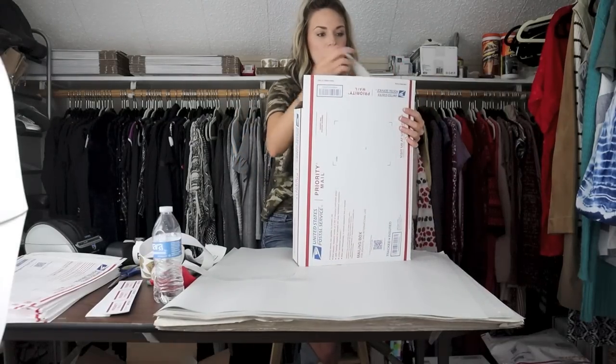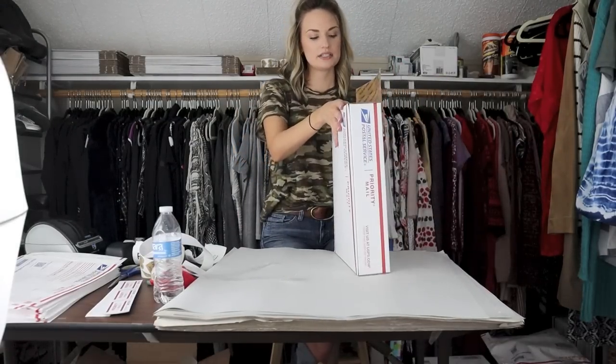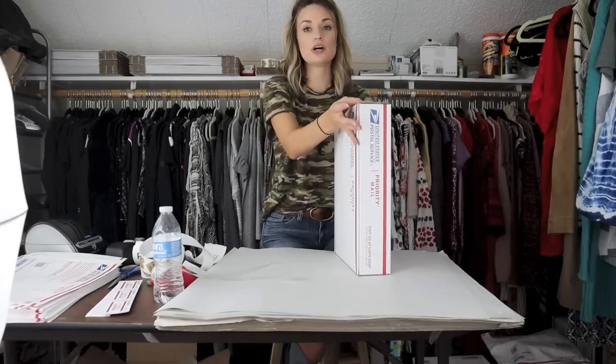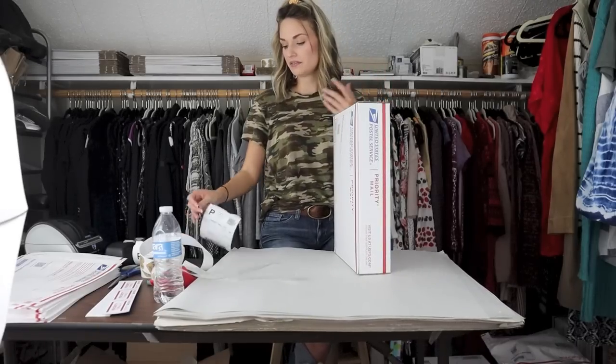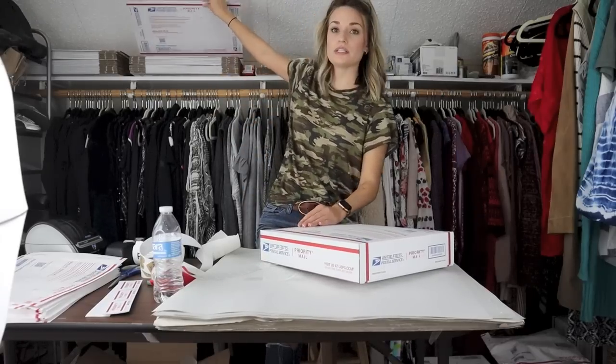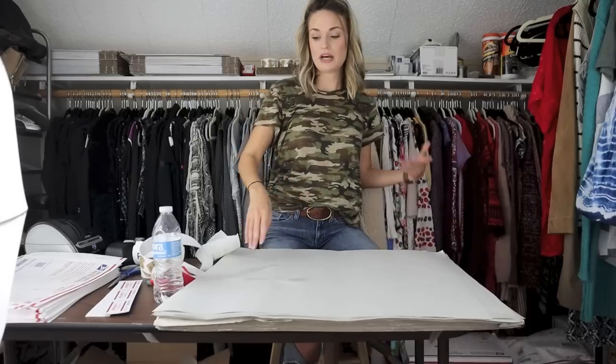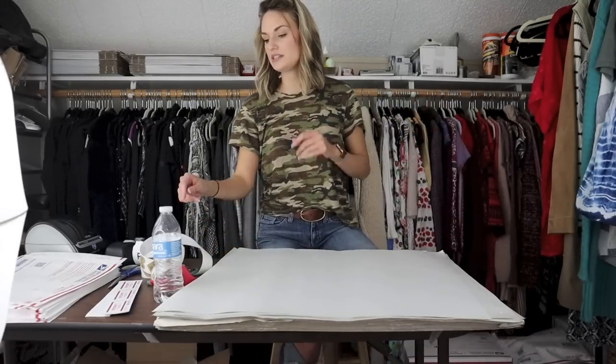As always, I will have all of my USPS supplies that I order for free linked down below if you guys are interested in any of the specific box numbers I'm using. I have this box for my larger bundles, this box for a little bit smaller bundles, the big box I've been putting my huge bundles in, and then of course my envelopes and stickers.